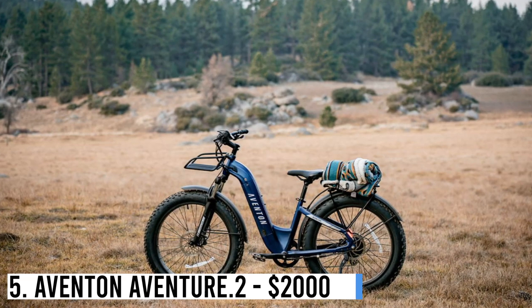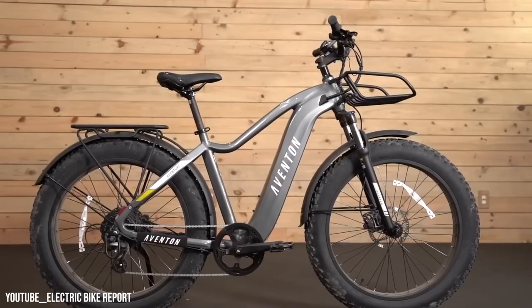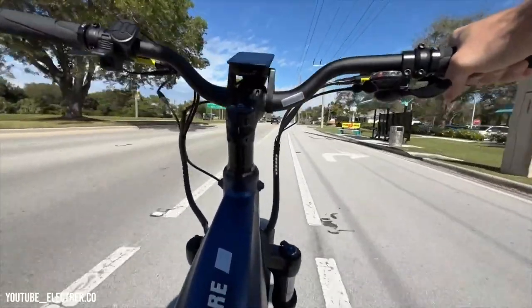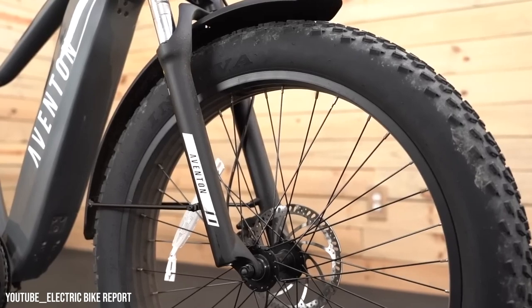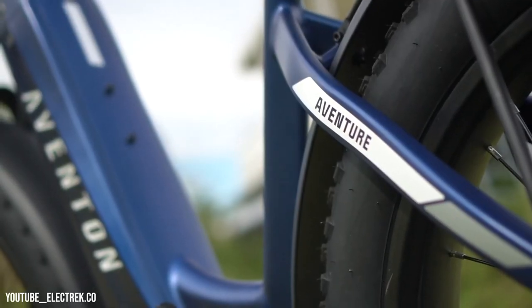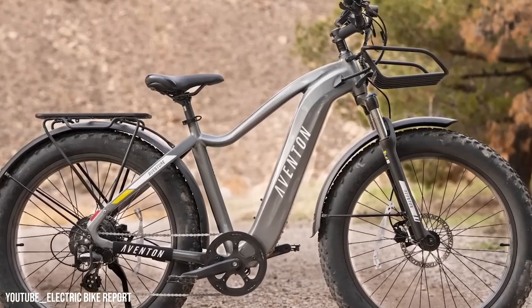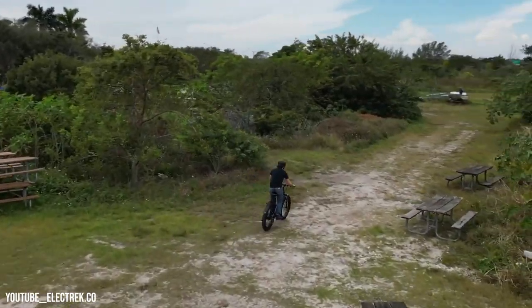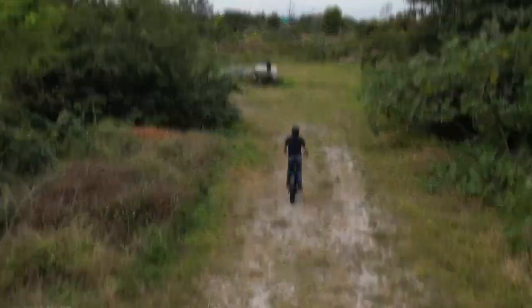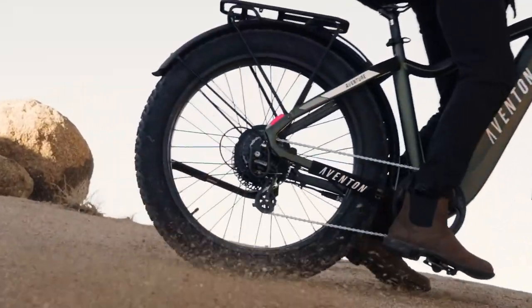Number 5: Aventon Aventure 2 – $2,000. Aventon's Aventure 2, an upgraded version of their fat tire e-bike, brings subtle but significant improvements. It offers a smoother ride with enhanced control due to the new torque sensor. The updated model also features integrated turn signals, front light, rear rack, and fenders, making it ideal for commuting and off-road riding on double-track trails, although its weight and components restrict its suitability for aggressive mountain biking on single-track.